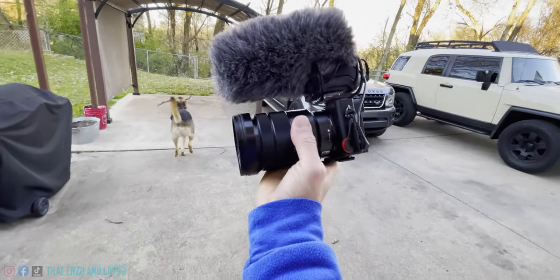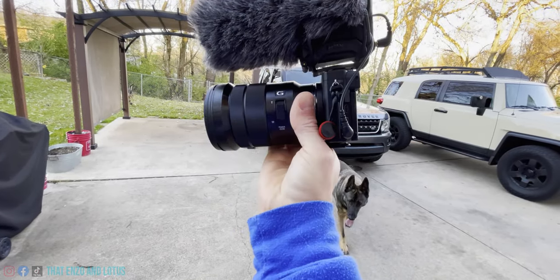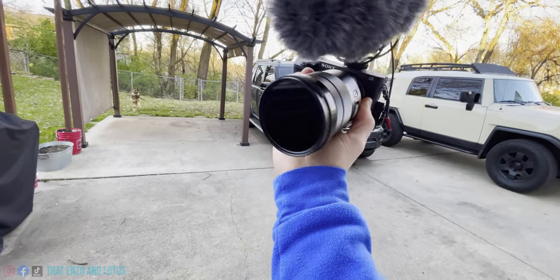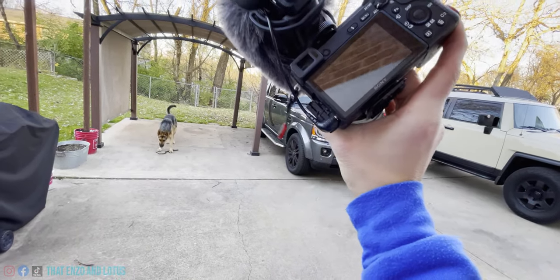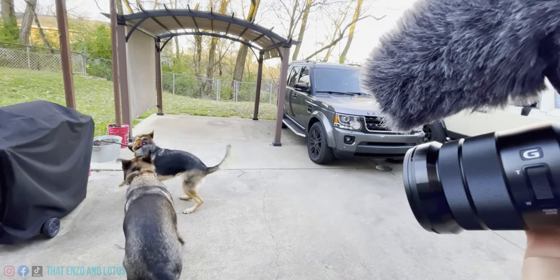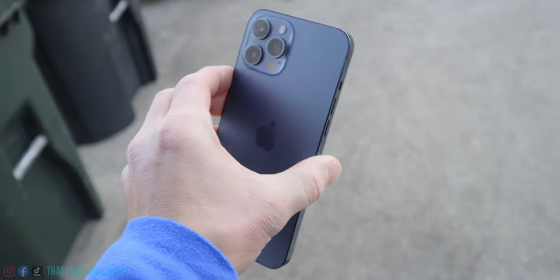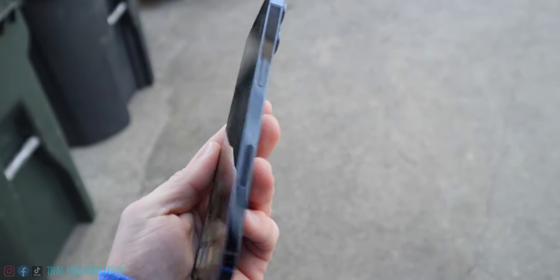So this is what I'm typically filming on: the Sony A6500, usually with the 18-105mm lens and a Rode Pro mic. But today we're going to be filming on the iPhone 12 Pro Max that I just got and figured we'd give it a whirl today.